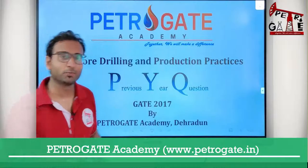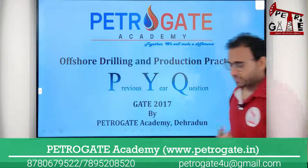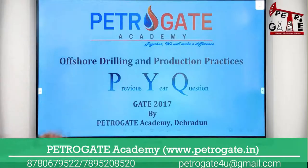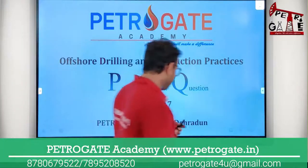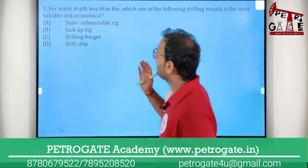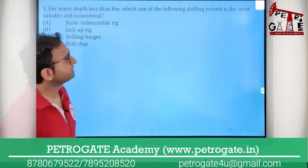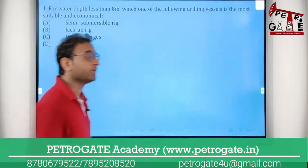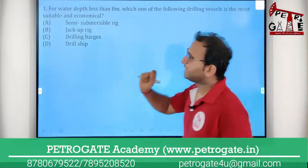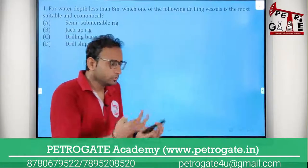Hello everyone, this is Sumit and welcome to PetroGate PYK series. Today we are starting the questions coming from the offshore exam of 2017. The question is: for water depth less than 8 meters, which one of the following drilling vessels is the most suitable and economical? So he is asking about which vessel can be more useful or economical at less than 8 meters water operating depth.